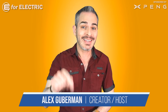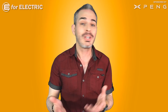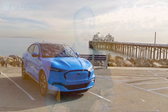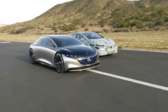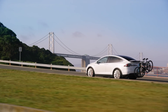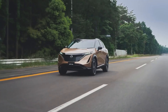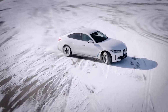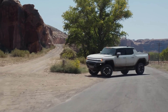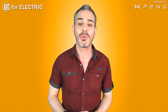Can you believe it's only 2021 and we already have a dozen electric car models either already on the road or with first deliveries due this year, all with over 300 miles of EPA range — the most conservative standard out there. Let's get going.